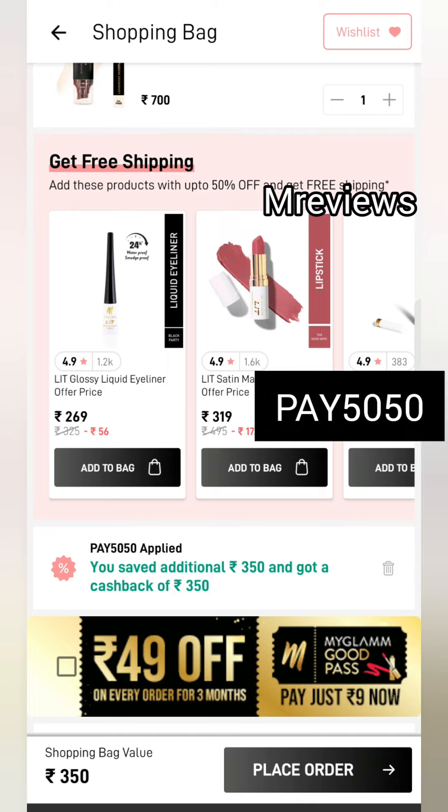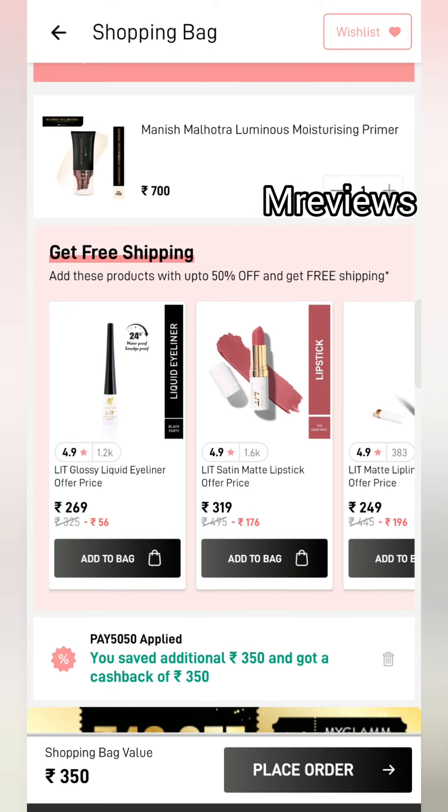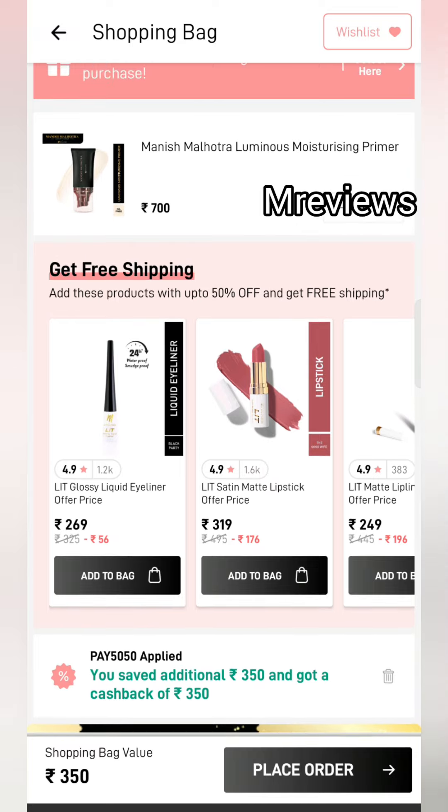Reviews are very good. When you add it to the bag, the coupon Pay5050 will be applied automatically. If it doesn't apply, apply it yourself. You will get a $350 discount and $350 cashback, so you will get it almost free. It's a great deal — a $700 product for only $350, plus cashback.